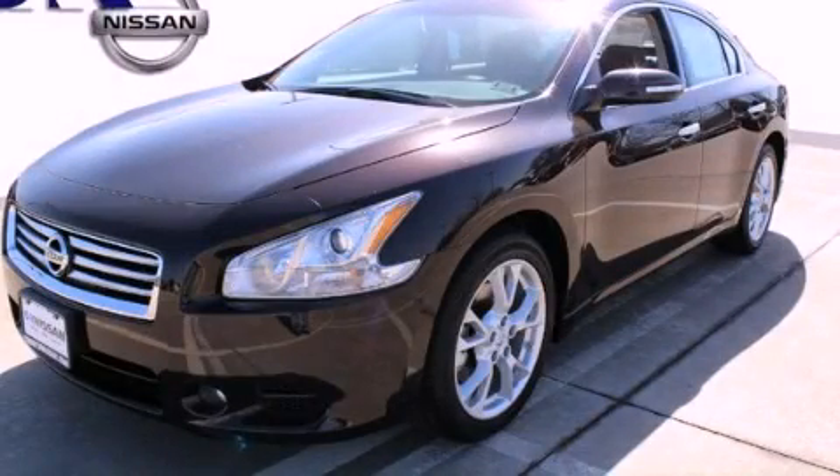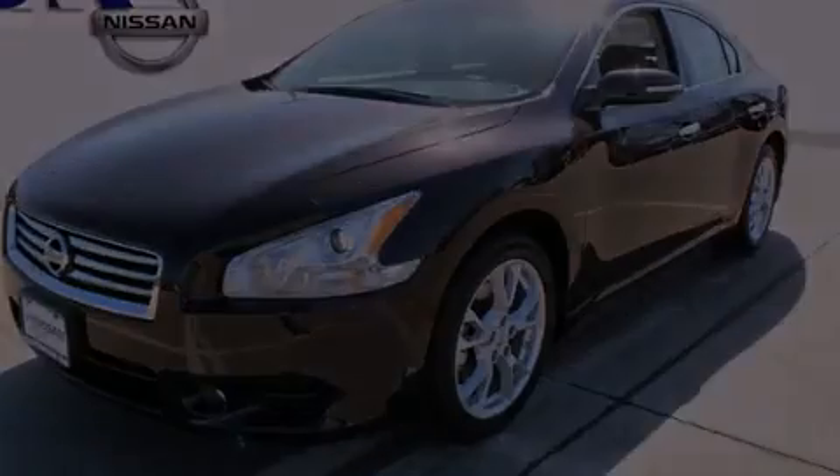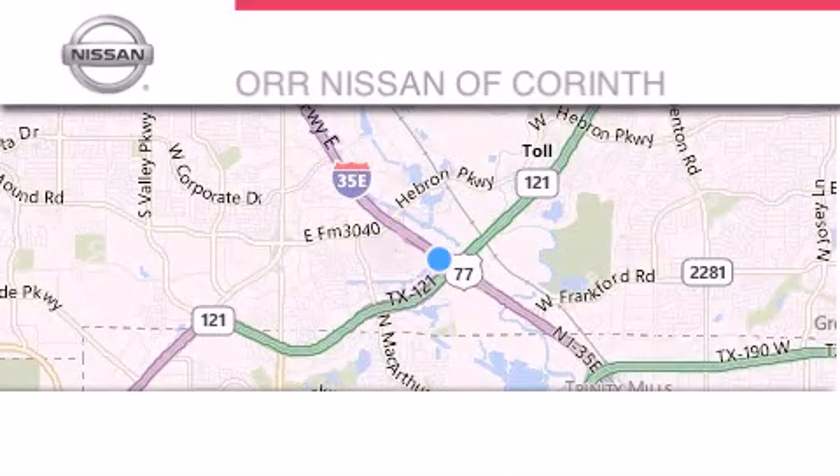Call now to find out how you can own this breathtaking vehicle. Thank you for considering ORR Nissan of Corinth for your next luxury vehicle.